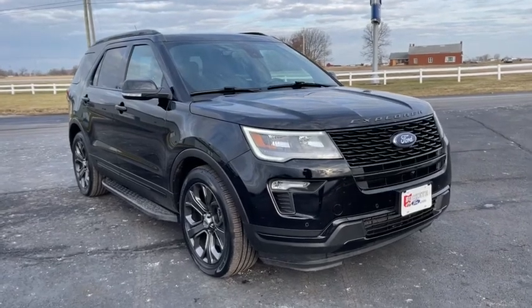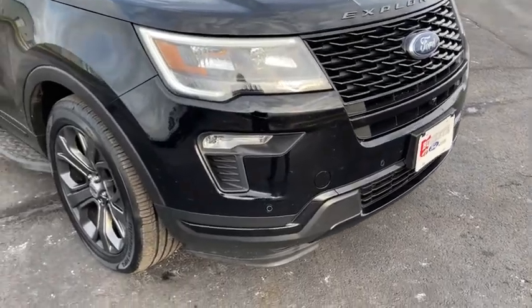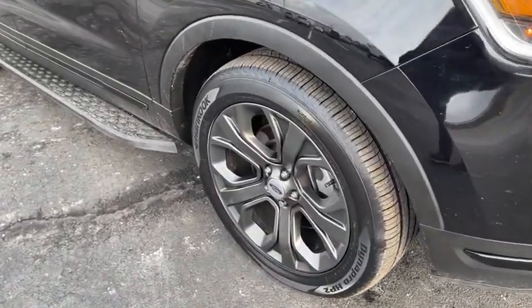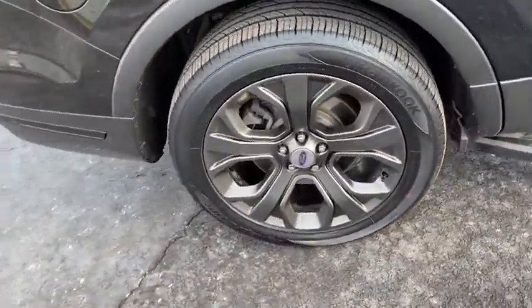We are pleased to show you the 2018 Ford Explorer. You've got a lot of capabilities to call on in a Ford Explorer. Don't underestimate your choices. This vehicle has less than 75,000 miles.